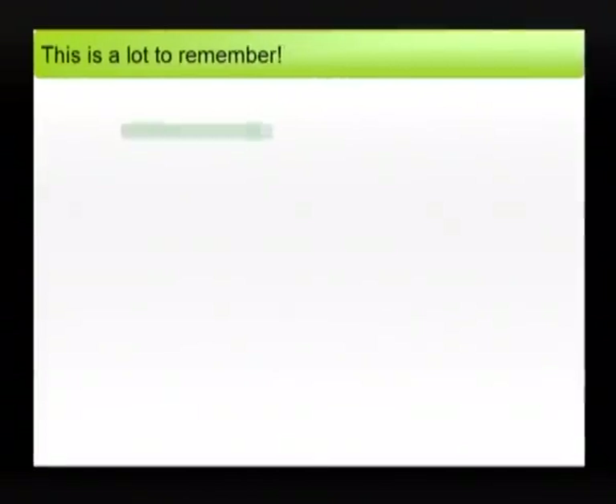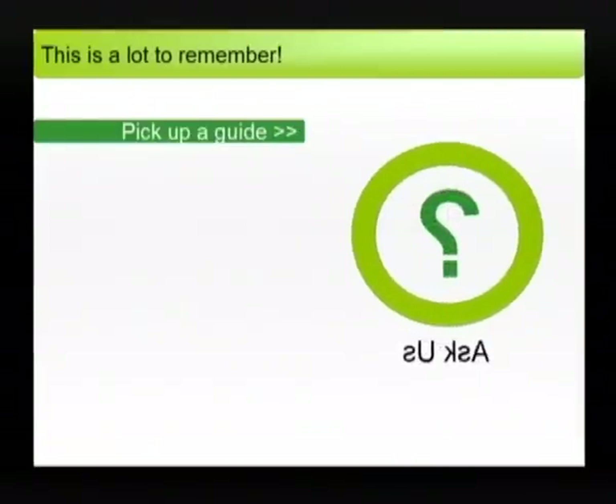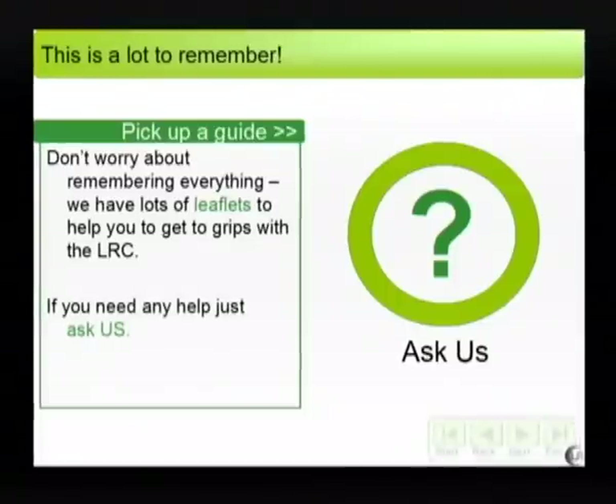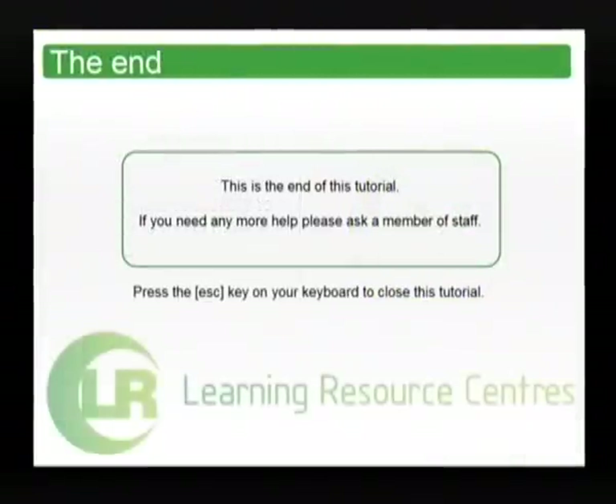This is a lot to remember, but don't worry. We have lots of leaflets to help you get to grips with the Learning Resource Centres. And of course if you need help just ask a member of staff. This is the end of the tutorial. If you need any help or want to ask any questions please ask a member of staff.